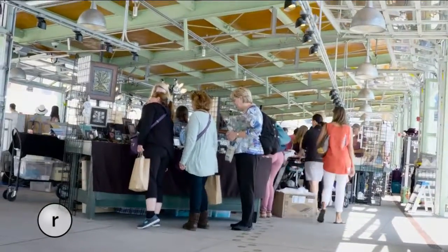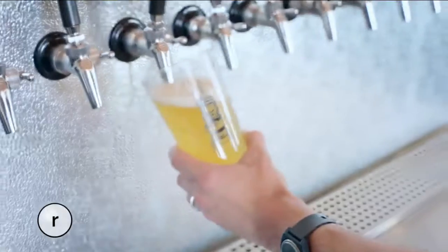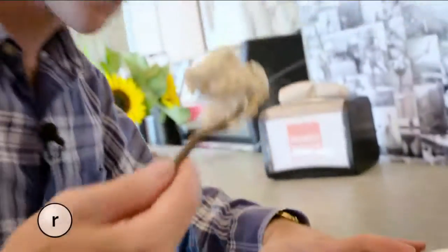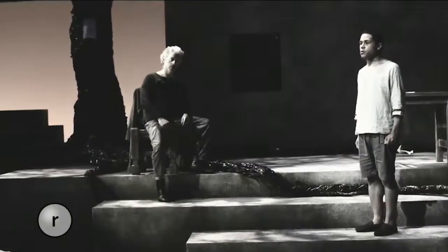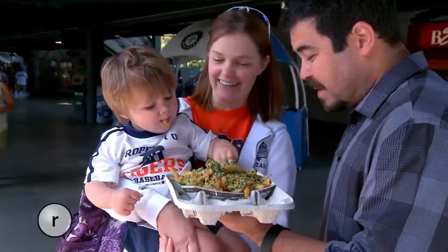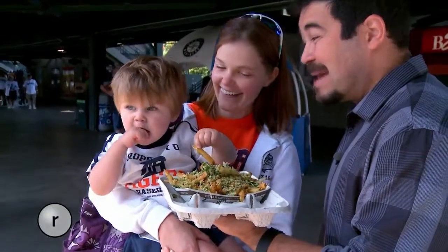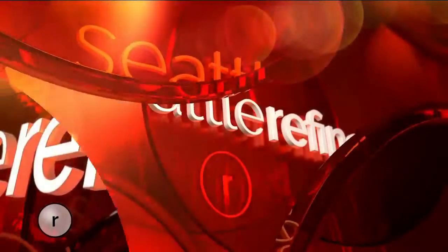Hey, on Seattle Refined — we play tourist and check out the new and improved Pike Place Market. Our Refined team is still talking about the sweet stuff we found. Plus, it's an interesting time in history because it actually happened, but not a lot of people know about it. The greatest story never told hits the Seattle stage. And you can smell them from a mile away — the secret behind Safeco's addictive garlic fries. Seattle Refined starts now.